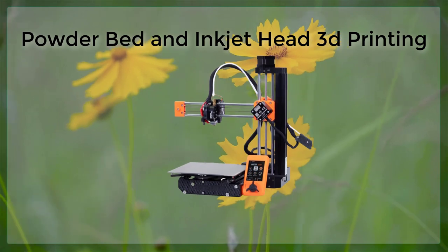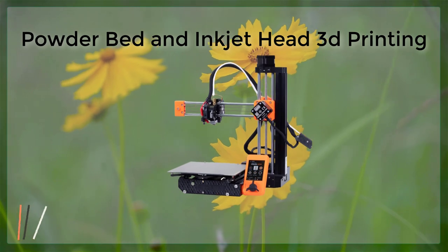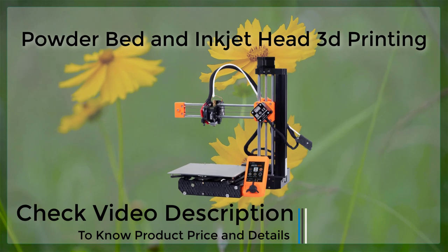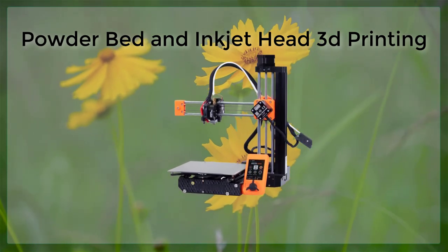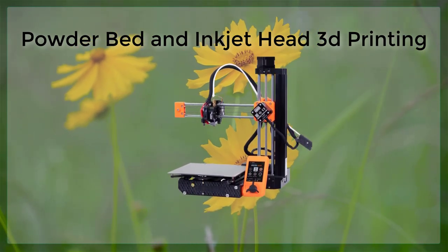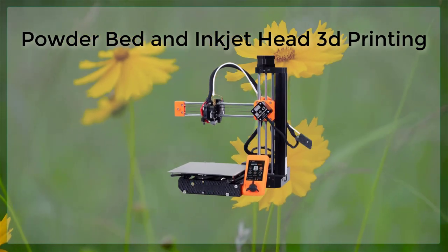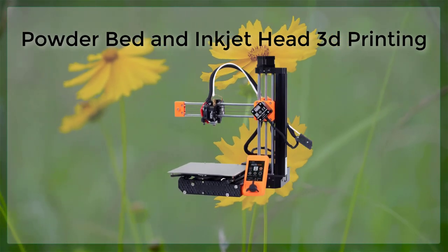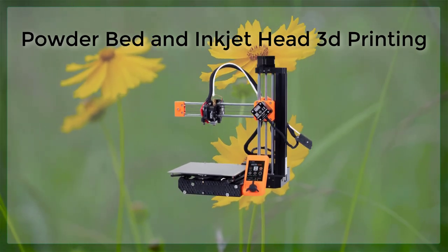Despite these limitations, powder bed and inkjet head printing is a rapidly evolving technology that has the potential to revolutionize the way we design and manufacture products. As the technology continues to improve and costs continue to decrease, we can expect to see more and more applications in a wide range of industries. This technology combines the benefits of both powder bed and inkjet printing to create highly detailed and precise parts, offering several advantages over traditional manufacturing methods, such as the ability to create parts with complex geometries and internal structures.